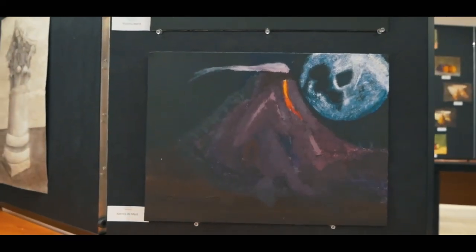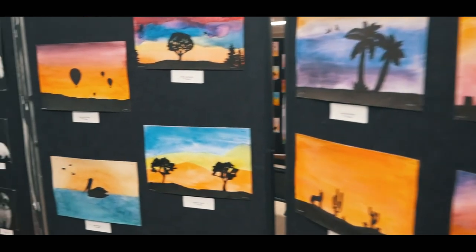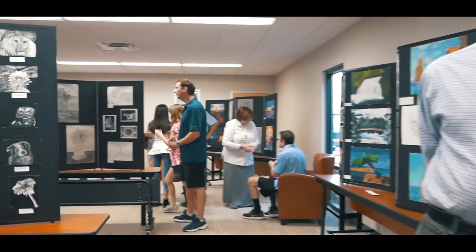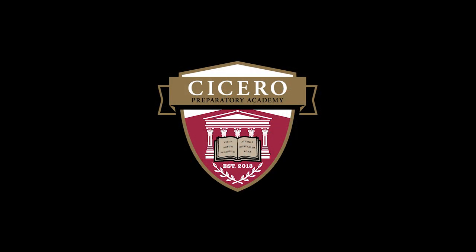At Cicero, the finished product that you're seeing here is a small part, but an important part of the education that your children are getting. I'll see you next time.